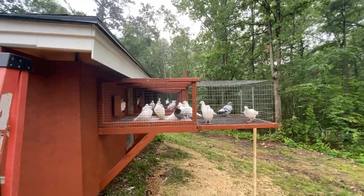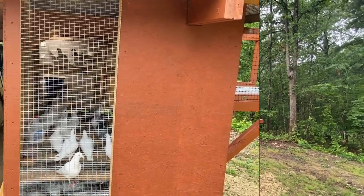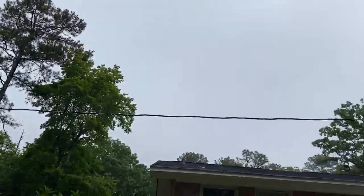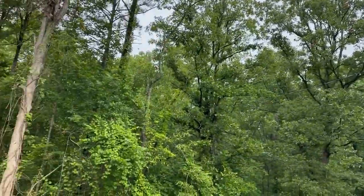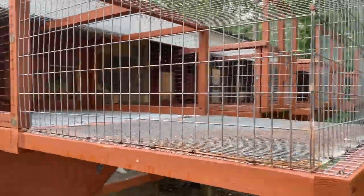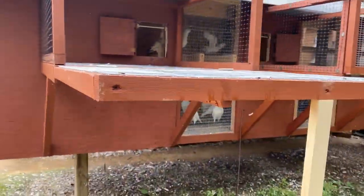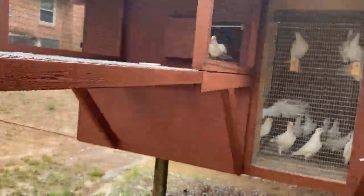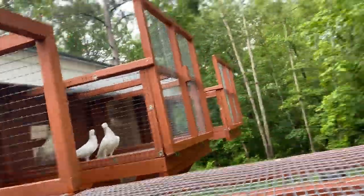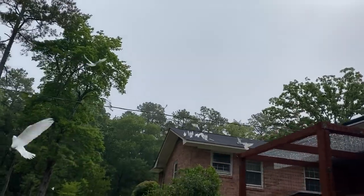As soon as it clears up I'll film these guys flying a little bit. Alright, so the weather's clearing up — it's getting brighter out, so I think I'm going to let them out now. They're all going right straight up — oh, I spoke too soon.